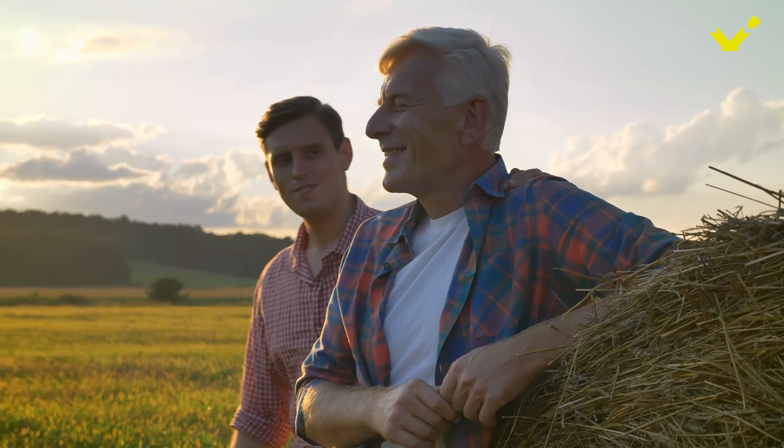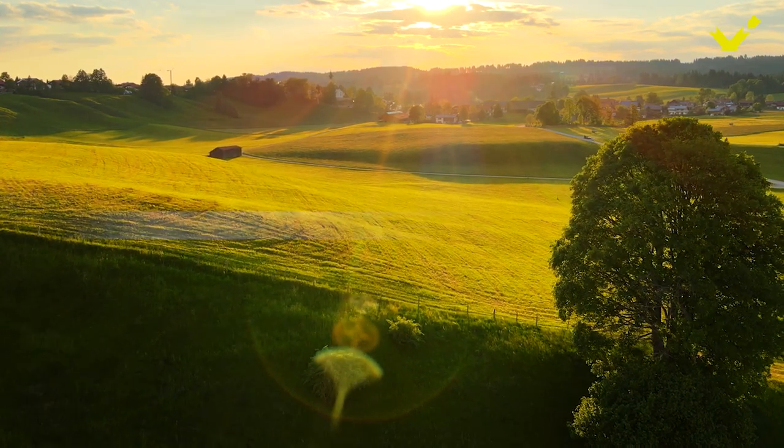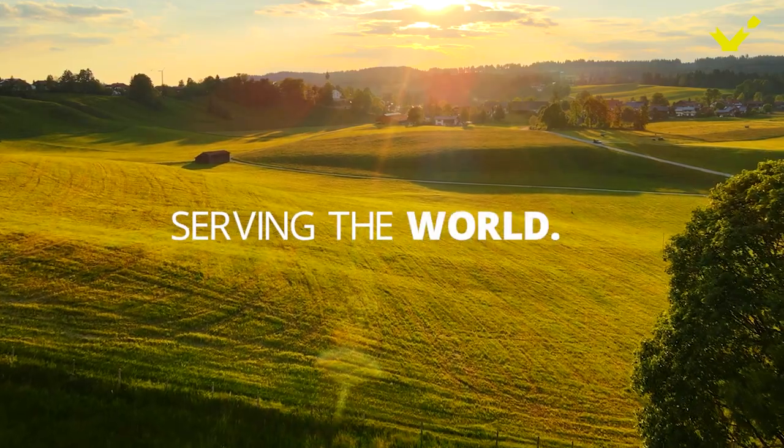Delivered by experts. Born in Germany. Living close to you. Serving the world. We are EW Nutrition.